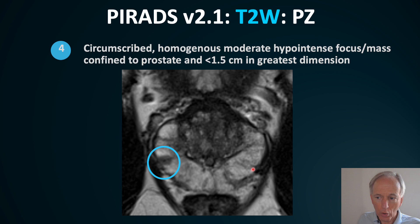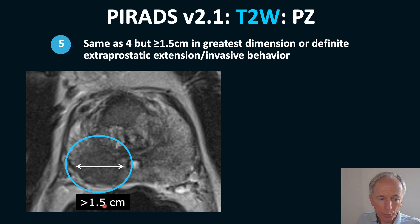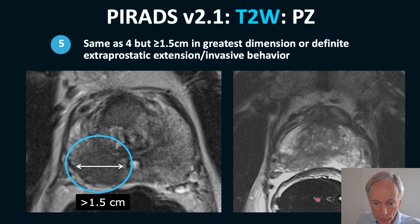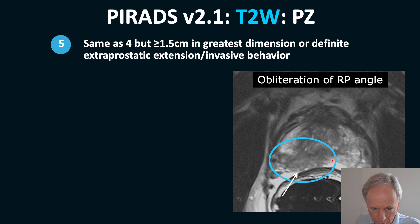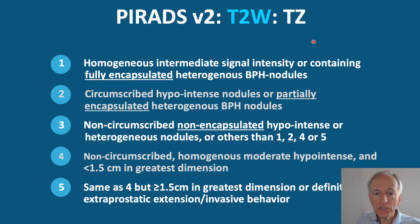When you have a focal lesion, it is a PIRADS 4. When the focal lesion exceeds 1.5 cm, it is a PIRADS 5. When it shows extraprostatic extension — for example, obliteration of the rectoprostatic fat and the rectoprostatic angle — this is a clear PIRADS 5 on T2.